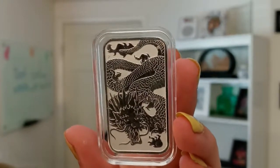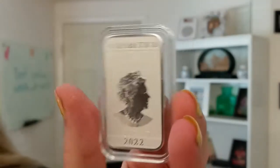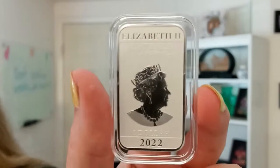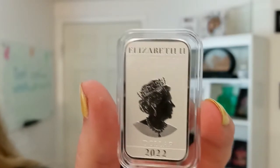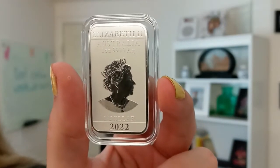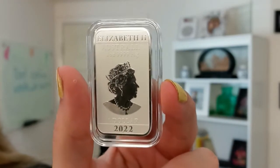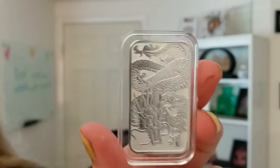A very beautiful design. I'm going to go ahead and flip this around. Like I said, this is a coin, so it is legal tender of Australia. Queen Elizabeth the Second is on the back. This portrait is the one by Jody Clark. Very beautifully done. Something unique to add to your collection.